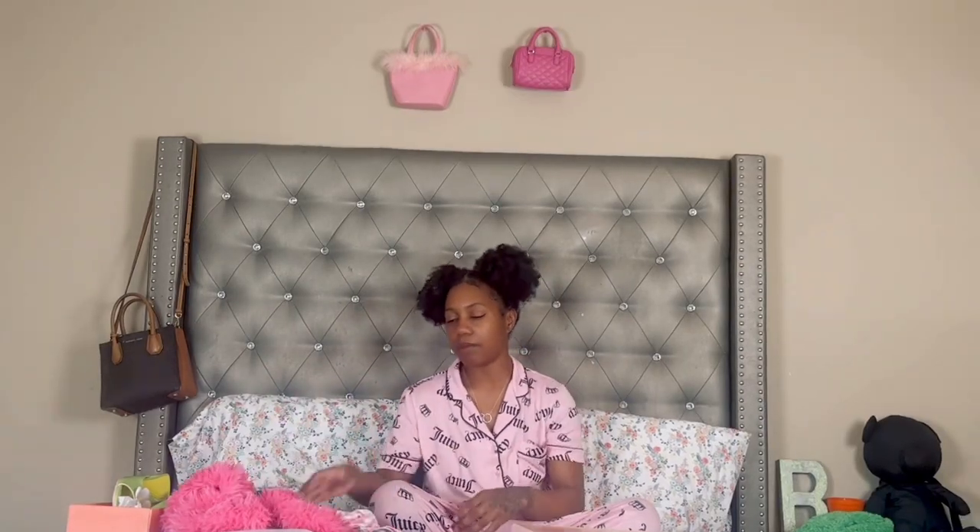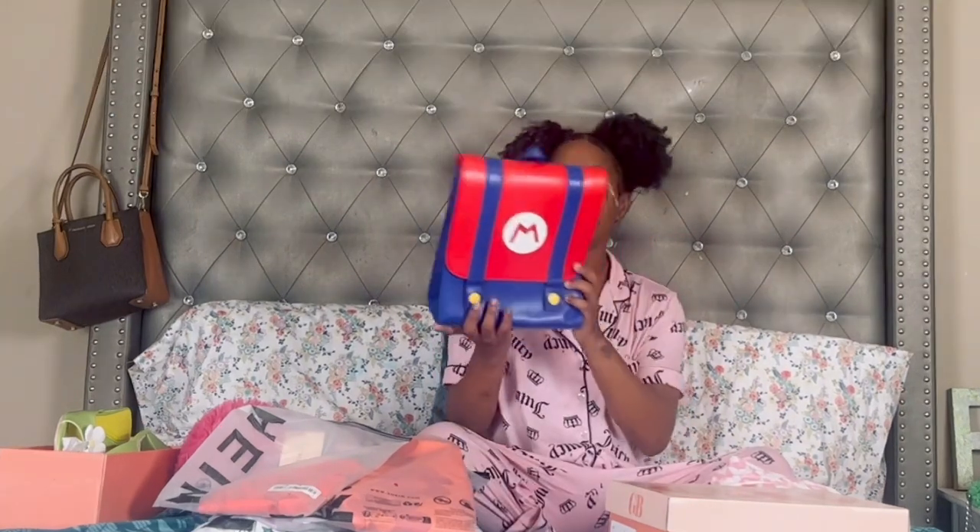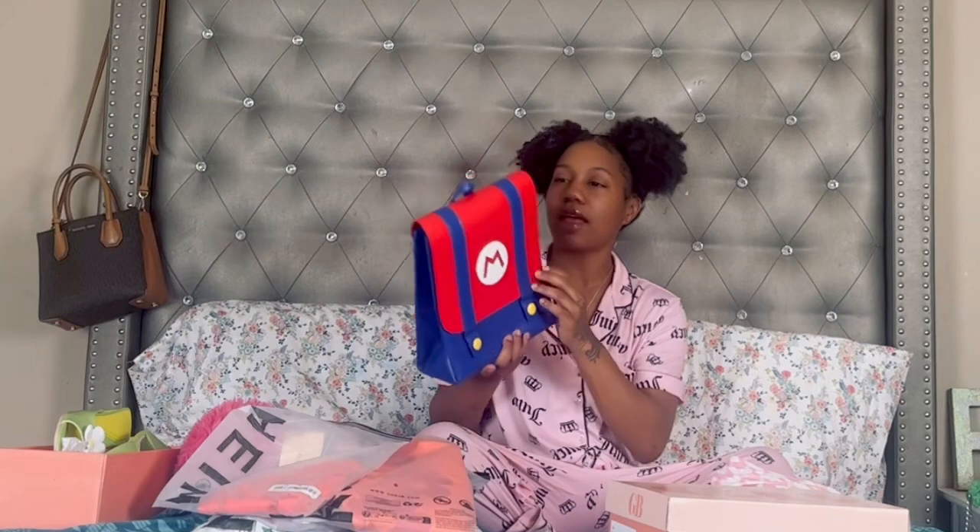I'm going to link everything down below so if you want to purchase any of these things you can. The last outfits I'm going to show you guys are from Shein. I have two other packages I'm waiting for from Shein — y'all know Shein is my go-to store.